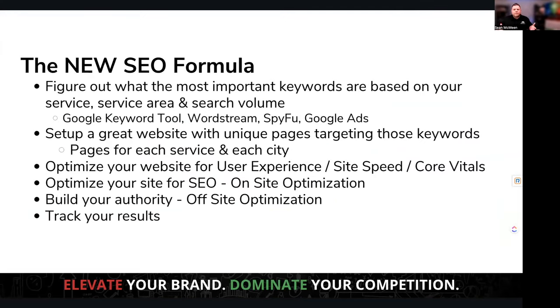The new SEO formula comes down to a few key elements. First, figure out what are the most important keywords based on the services you provide — whether you're a mitigation-only company or a full-service restoration company. Focus on the keywords that are important for your service area and use tools to gather that data. Your website is the hub of that space. It needs unique pages targeting those keywords — a page for every single service you provide, and pages for the cities or towns around your service area.